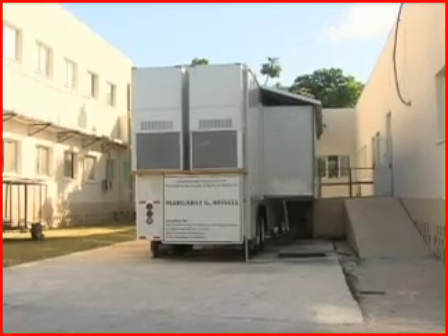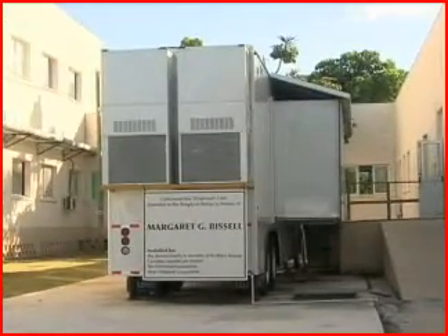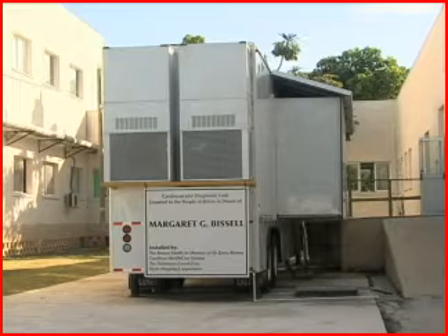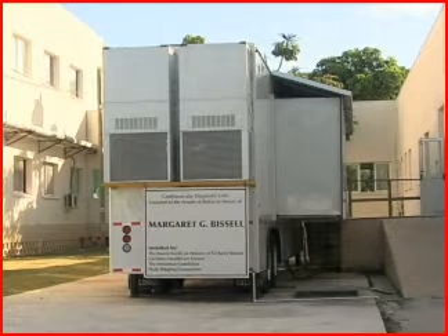We have a facility and we have the collaboration with institutions and experts to be able to offer Belizeans the care which prior to this only the rich could have, or only those outside of this country could have. Reporting for Love News, I am Marian Alley.